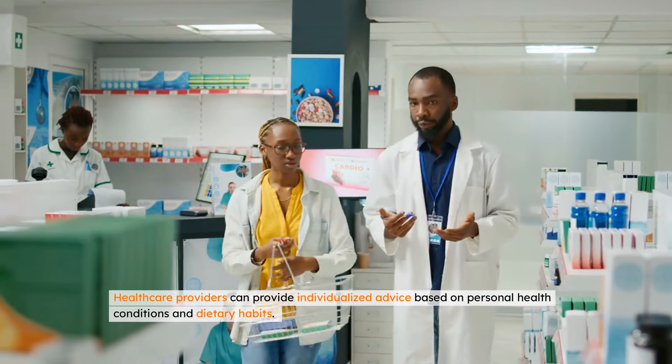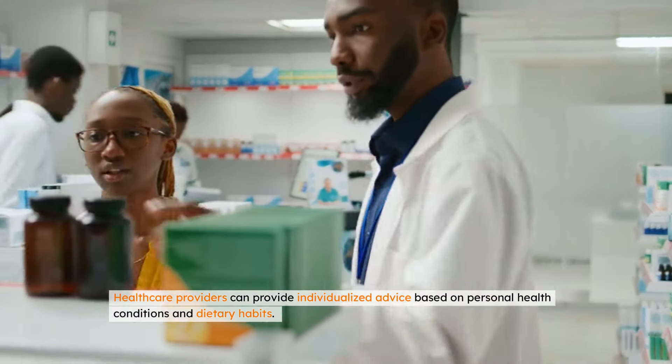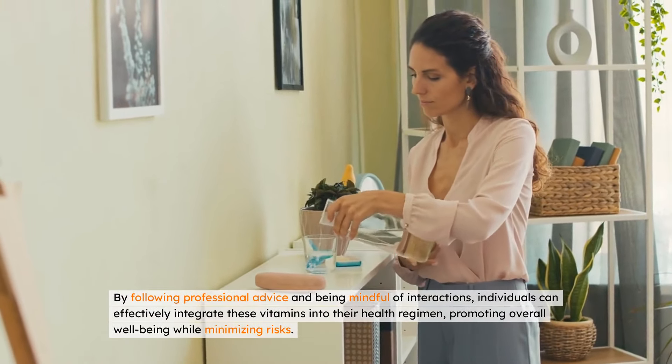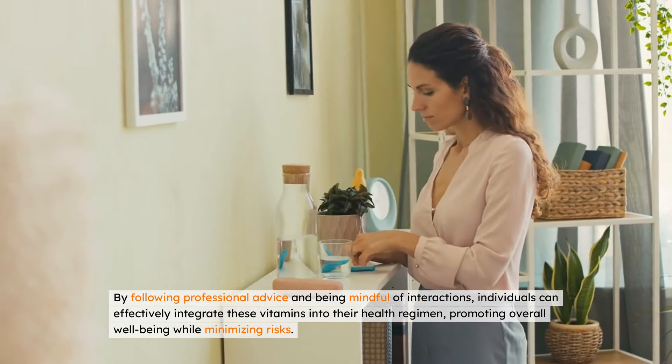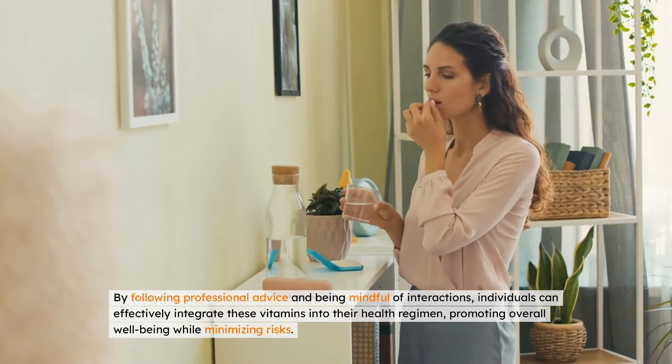Healthcare providers can provide individualized advice based on personal health conditions and dietary habits. By following professional advice and being mindful of interactions, individuals can effectively integrate these vitamins into their health regimen, promoting overall well-being while minimizing risks.